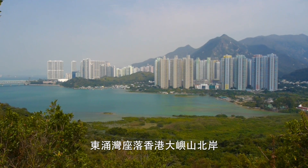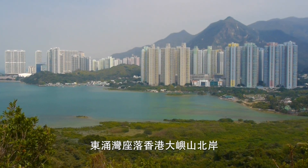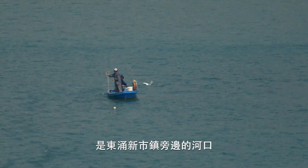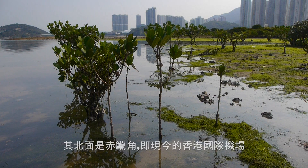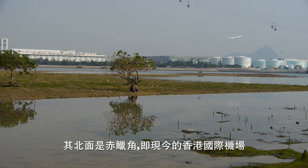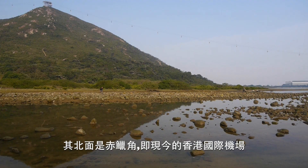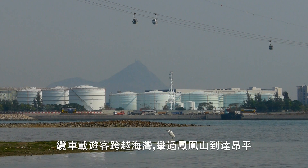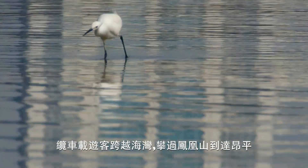On the north shore of Hong Kong's Lantau Island lies Tung Chung Bay, a small estuary right beside Tung Chung New Town. Just to the north is what's left of Chek Lap Kok, now the site of Hong Kong International Airport. A cable car crossing the bay takes tourists up to Ngong Ping on the slopes of Lantau Peak.